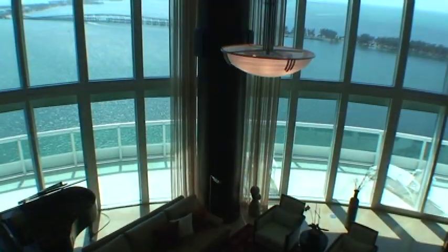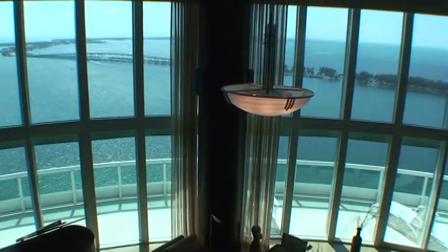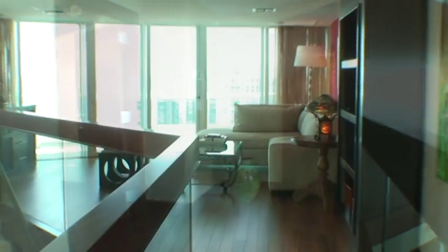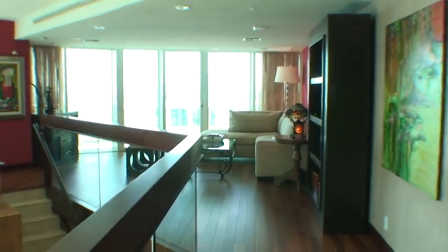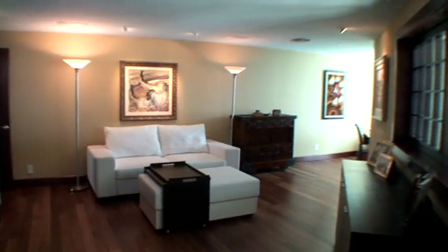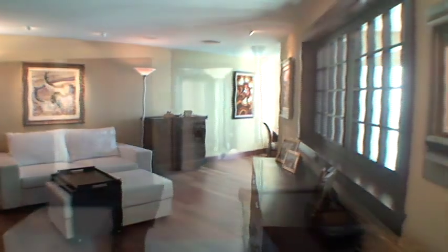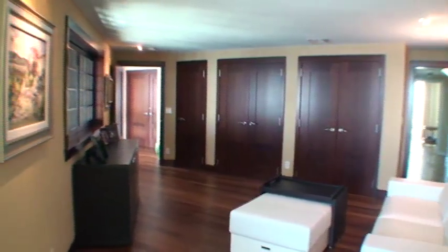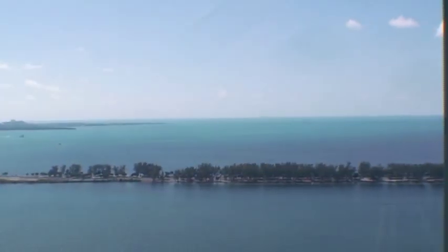Twenty-foot ceilings and walls of glass reveal a divine panorama. The residence is built for the 21st century with a Creston smart house system, lighting system with four-fold touch pads, electric blinds and hurricane shutters, as well as a surround sound system.